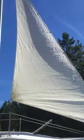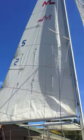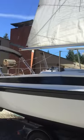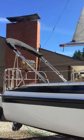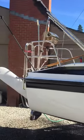Sails in great shape. Bimini in brand new shape. Starting with the motor.